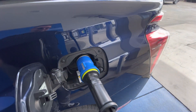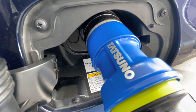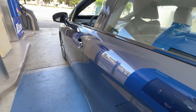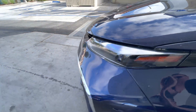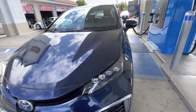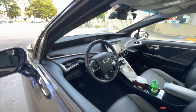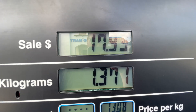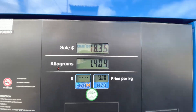You guys might find this interesting — don't see this in many parts of California, other than many parts of California. I'll do a more detailed breakdown of the car later. But yeah, this is about how long it takes.